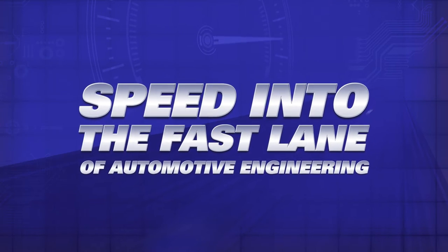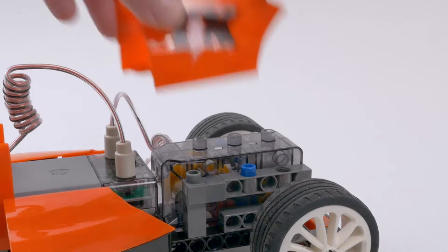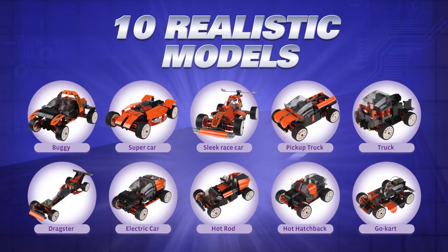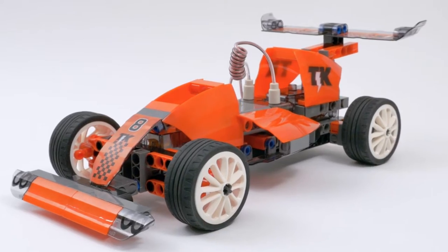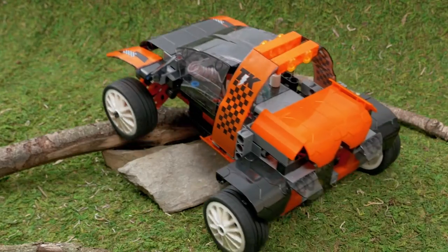Speed into the fast lane of automotive engineering with Remote Control Machines Custom Cars. Build, customize, and drive 10 realistic RC car models, including a high-speed race car that speeds across smooth surfaces, or an off-road buggy that tackles tough terrain.